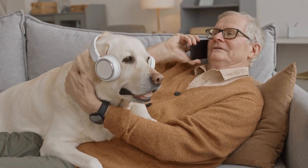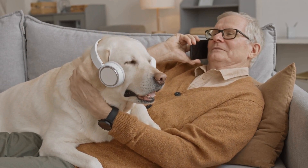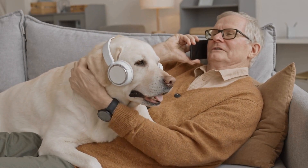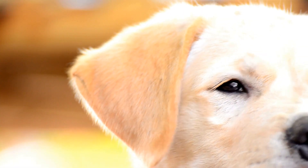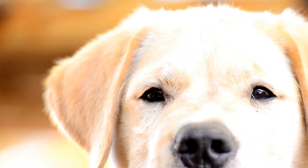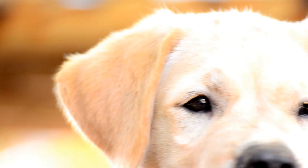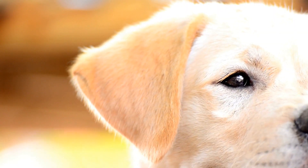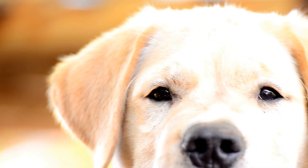Another popular option is FitBark, which can be used with any breed of dog but has specific features tailored to Labrador Retrievers. This app tracks your dog's activity levels throughout the day and gives you a daily score, so you can see how much exercise they are getting. It also allows you to set goals and track progress over time.